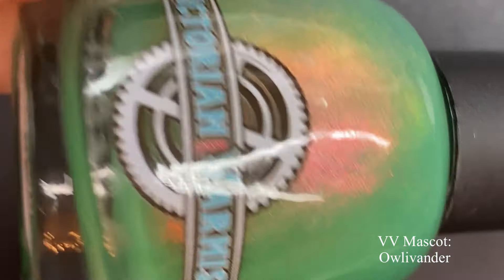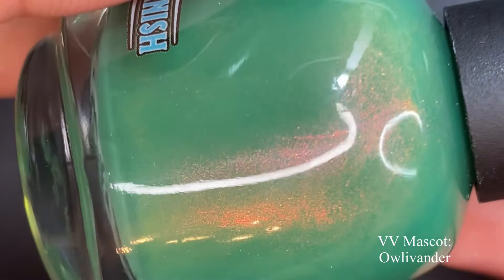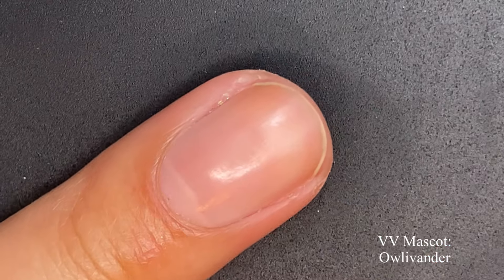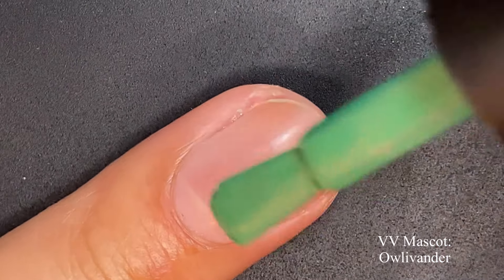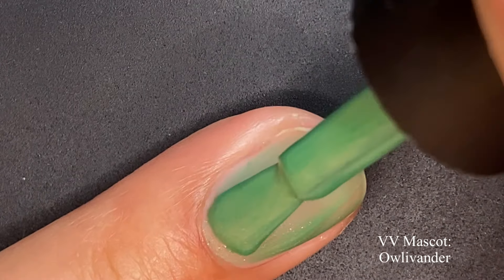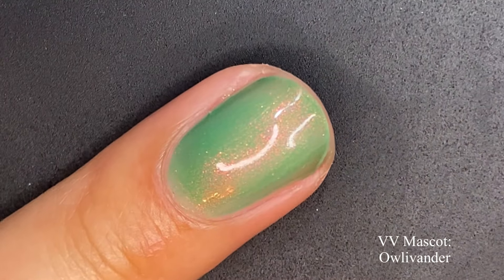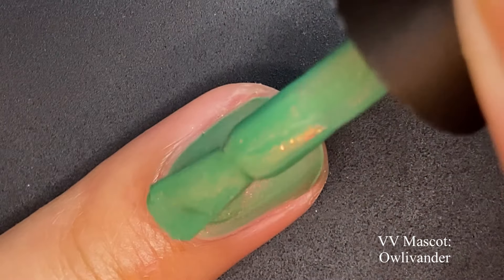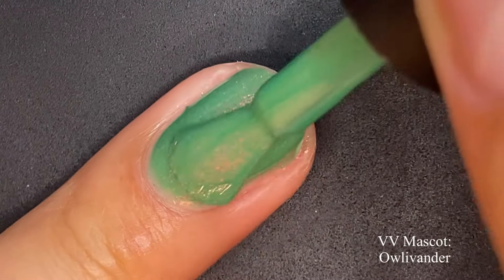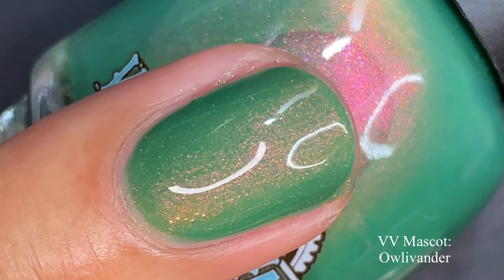We have a new series coming to Victorian Varnish: the VV Mascots. Not sure how many polishes or the frequency just yet, but this one is going to be the first installment. It's going to be released at Polish and Beauty Expo next week, and then on August 1st on the Victorian Varnish website. It's priced at $13, and it's called Owl Livender. It's a teal base with aurora shimmer ranging from pink, peach, bronze, and gold.